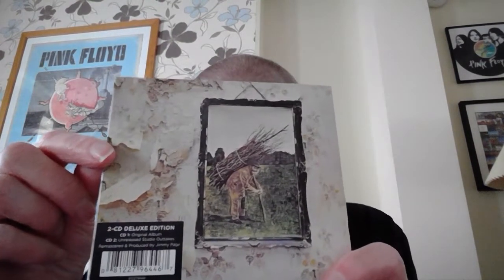Gatefold, triple fold — see the little sticker on the front there: 180g vinyl deluxe 2 LP set no less. Now moving the camera in a bit, we get to the CDs. As I said, these are all new or newish, from the last five or six years anyway.